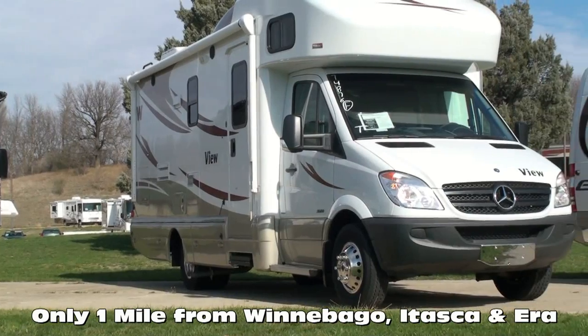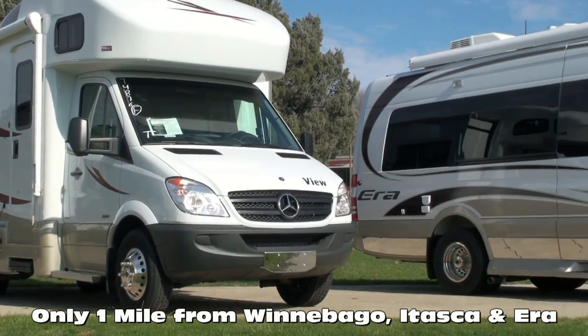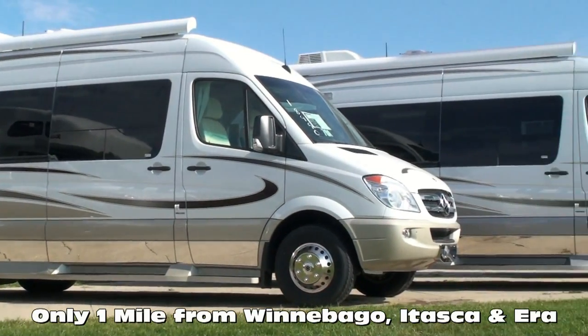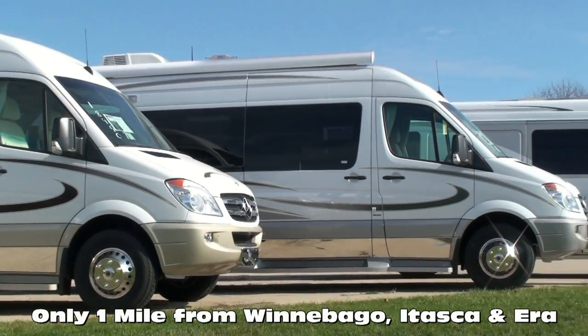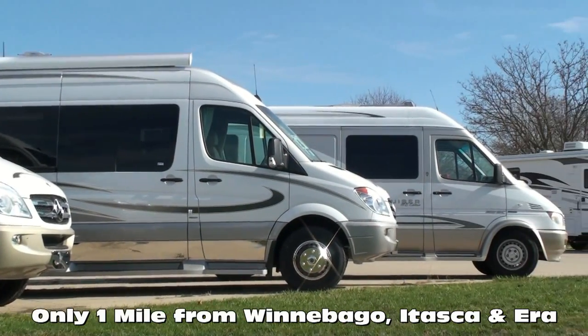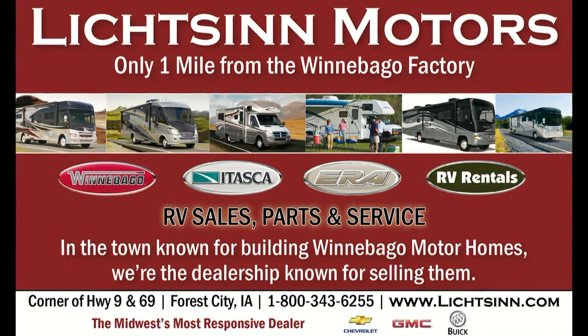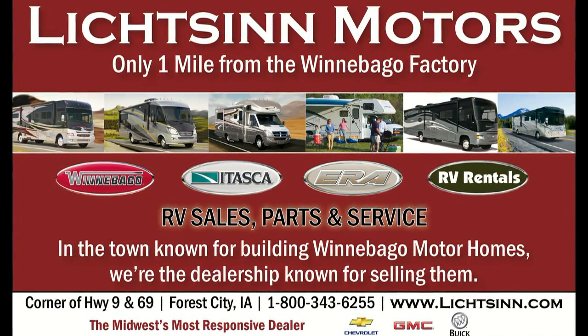In business for nearly 40 years, we are one of the largest full-line Winnebago, Itasca, and AERA RV dealerships in the United States and a Circle of Excellence Award winner each year since its inception in 1994. Litson Motors is located only one mile from Winnebago, Itasca, and AERA here in Forest City, Iowa.